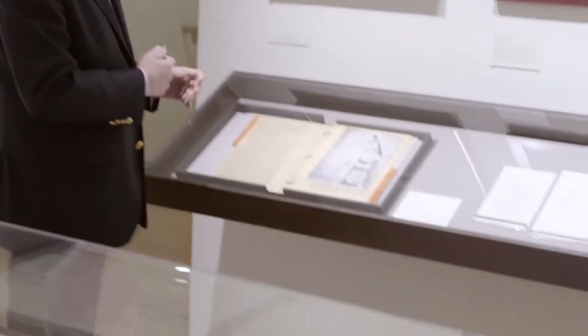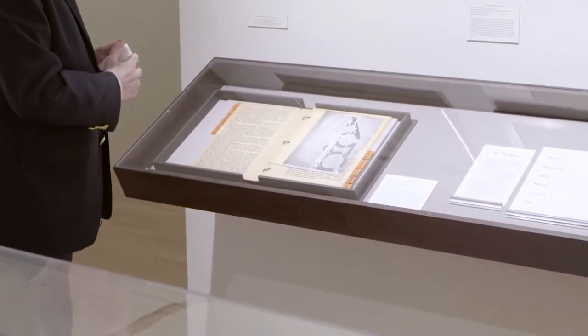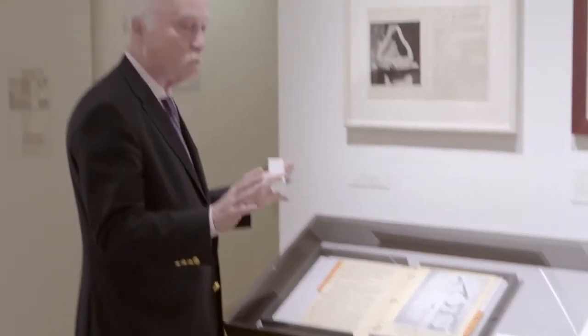One of the rarest things in the exhibition altogether, this is some French modern — the Mariée mise à nu. It's a book that Duchamp put together in the early 1920s. It came out in 1922. It's extremely rare.